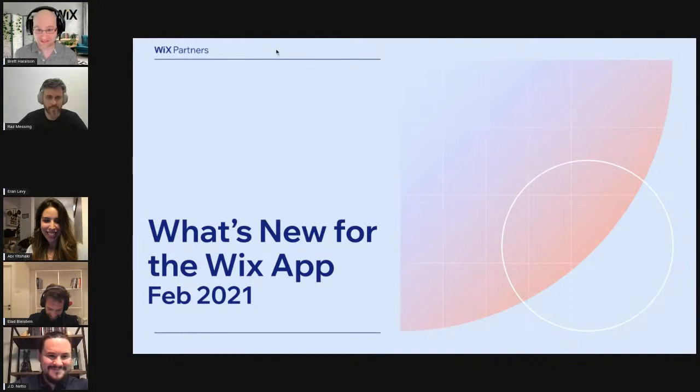Welcome to this Wix Partner Community Roundtable. Today, we're going to be talking all about what's new for the Wix app. I'm your host, Brett, and I'm so glad that you're here. And look at this amazing, beautiful team we have here.